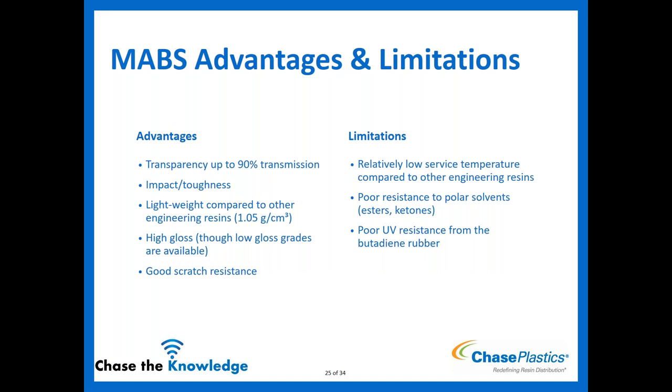MABS advantages: the huge advantage is transparency — if you like ABS performance but need it to be clear, MABS is where we'd take you. It has good impact and toughness thanks to the butadiene, is still lightweight, has high gloss, and good scratch resistance — similar concept to ABS, just clear. Limitations are similar: lower service temperature around 80°C, poor polar solvent resistance, and poor UV performance.